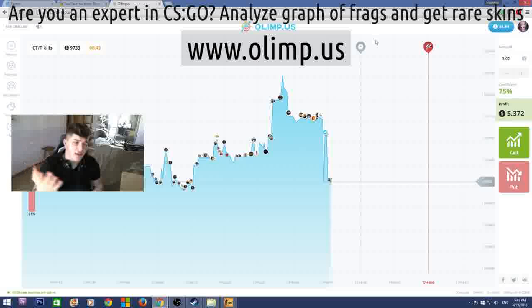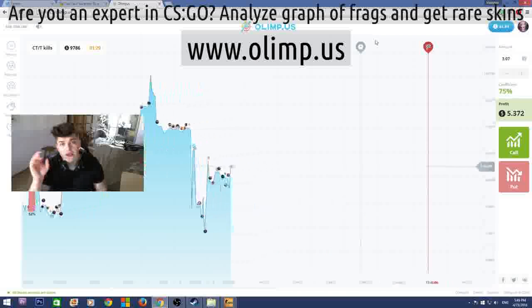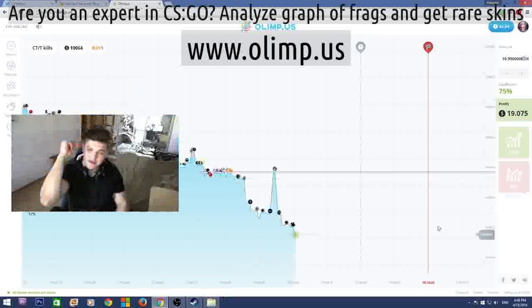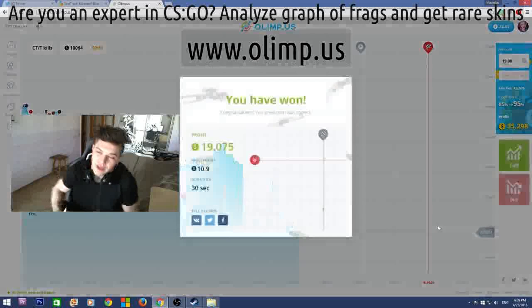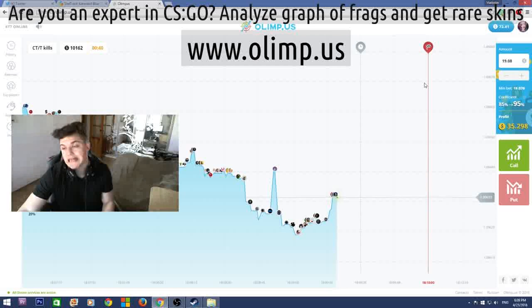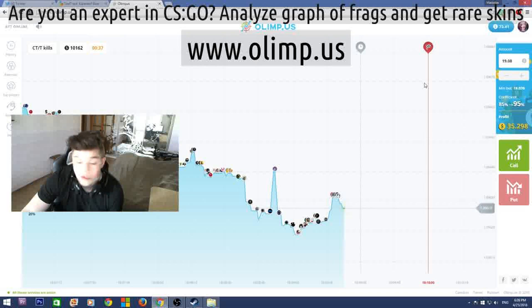The sponsor of this giveaway is the gambling website olimp.us. I will be playing on this website later in this video, so stay tuned. But first let me show what skins I'll be giving away. I started with 40 dollars and now have 72, which means I've made 32 dollars profit — really good. I'm glad I haven't lost all my money as I usually do on gambling websites.